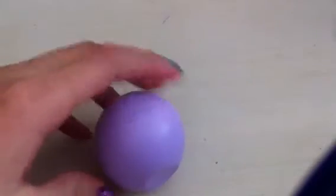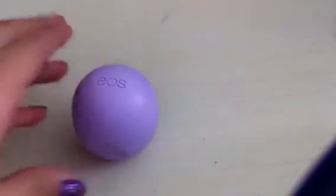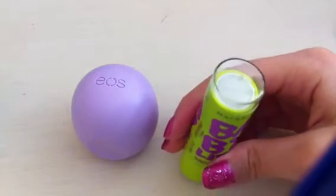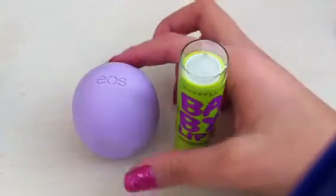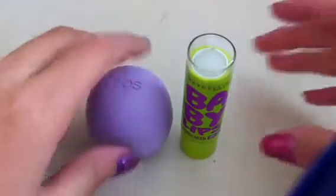Hey everyone, today I'm going to do a Baby Lips and EOS lip balm comparison. The first thing is EOS — this one is purple and it is passion fruit. Then I have this green cover with clear lip balm which is peppermint, and it is SPF 20. EOS doesn't have sunscreen.